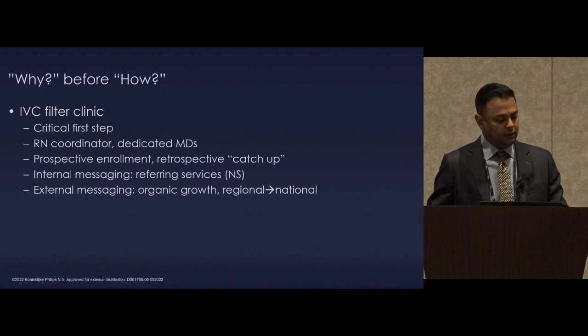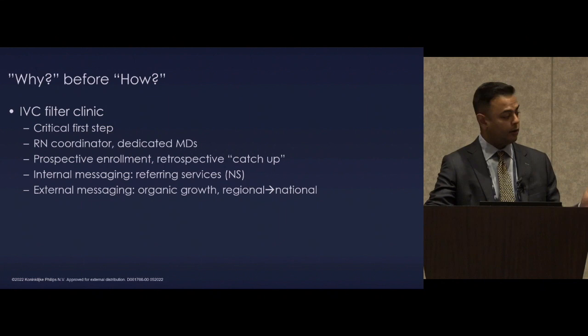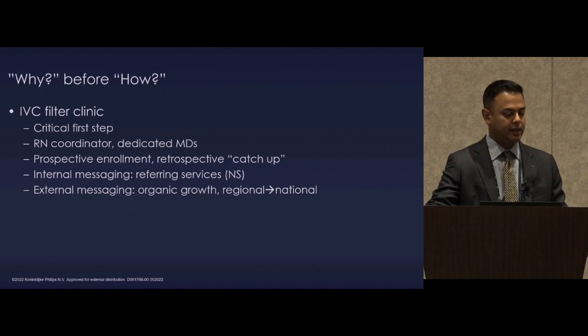The critical first step was dedicated personnel — people devoted to monitoring these patients and dedicating themselves to the art, craft, and practice. We have an RN coordinator who is the central cog in all of this. Without her or an equivalent, it's just too difficult. We're all very busy — you need extenders. You need dedicated physicians in the science of how to approach filters and the clinical practice of advanced retrieval techniques, as well as publishing results.